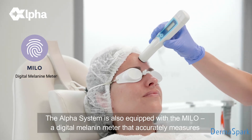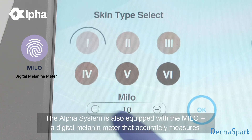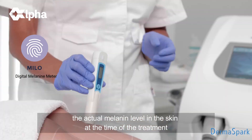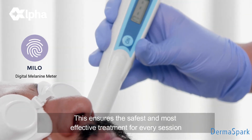The Alpha System is also equipped with the MILO, a digital melanin meter that accurately measures the actual melanin level in the skin at the time of treatment. This ensures the safest and most effective treatment for every session.